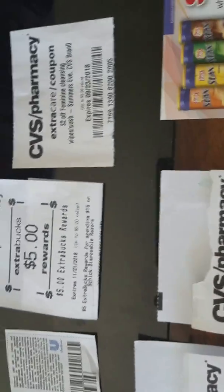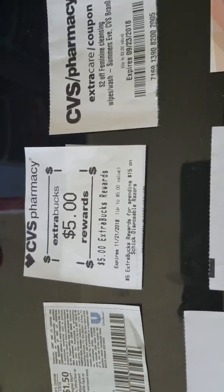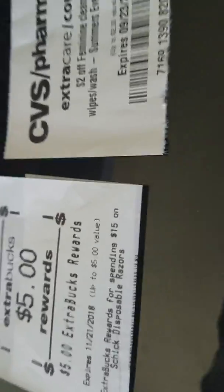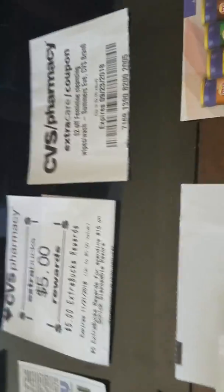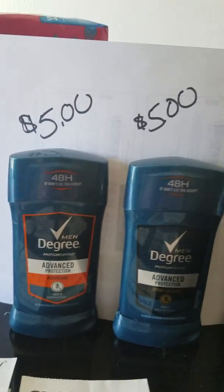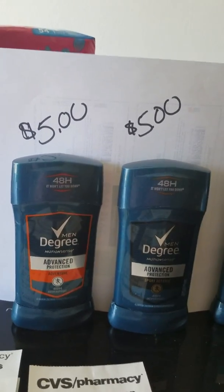Coupons change the price of what we pay — not what an item costs. You cannot go and use a coupon and say it brought something down. It will never bring down the cost; it only brings down what the person pays.